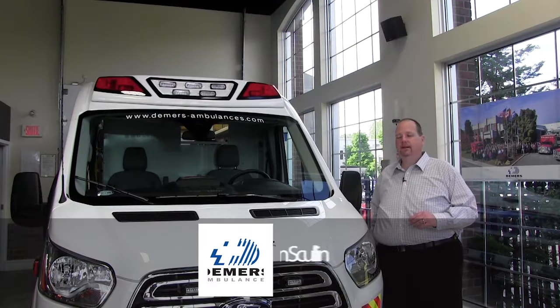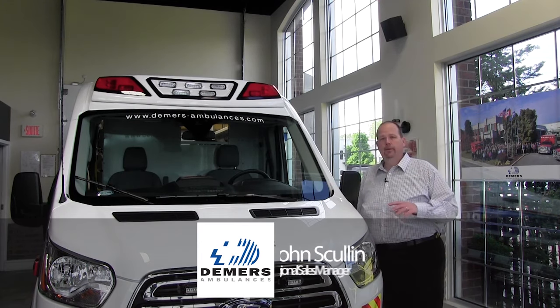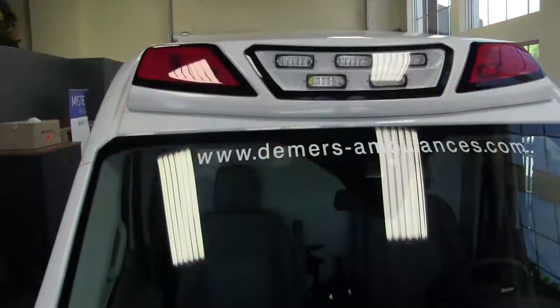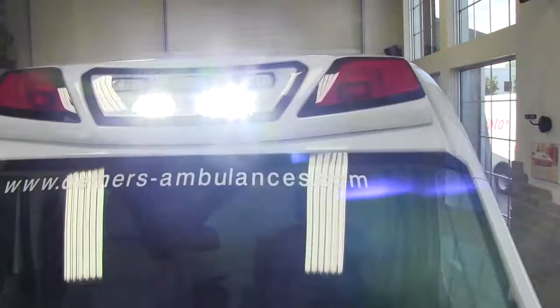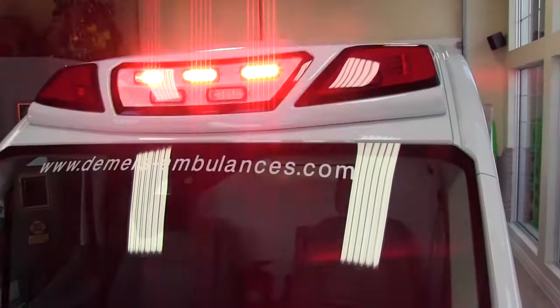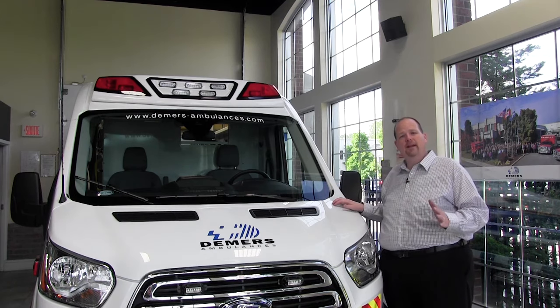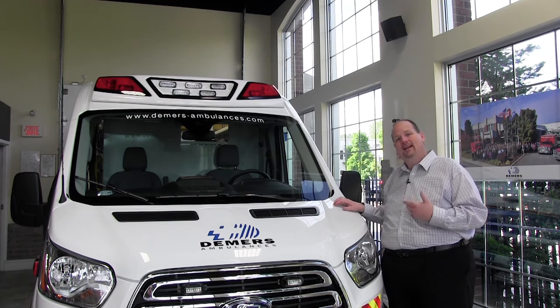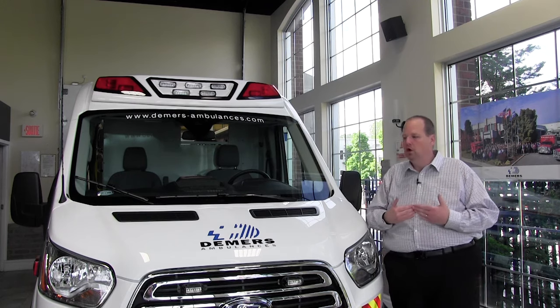Now we're at the front of the Ford Transit Demers TSE Type 2 Ambulance. We're going to discuss some of the features up here. In the roof cap, you have nine Wayland LED emergency lights. They are 400 and 500 series, built in at certain angles to protect the intersections. When you're entering that intersection, you're going to get some offset light to alert drivers instead of just traditional Type 2 forward lighting.